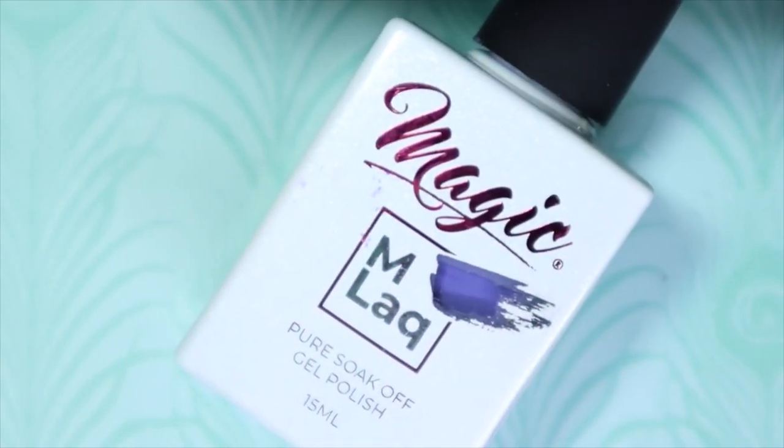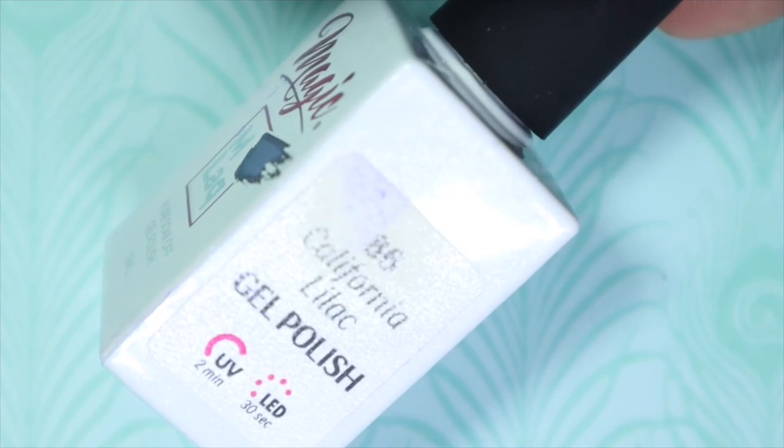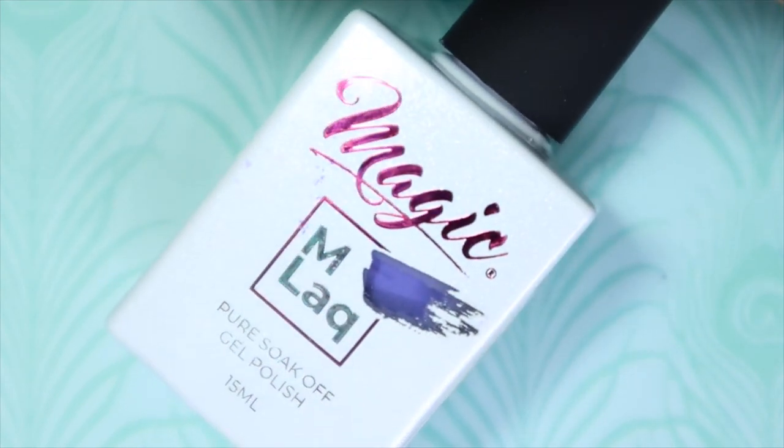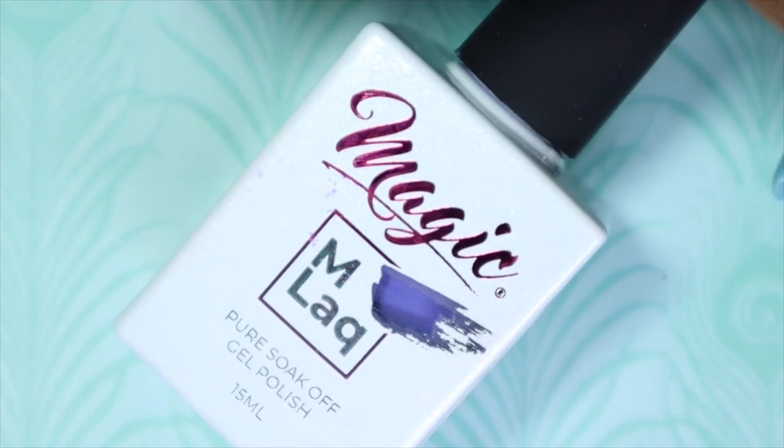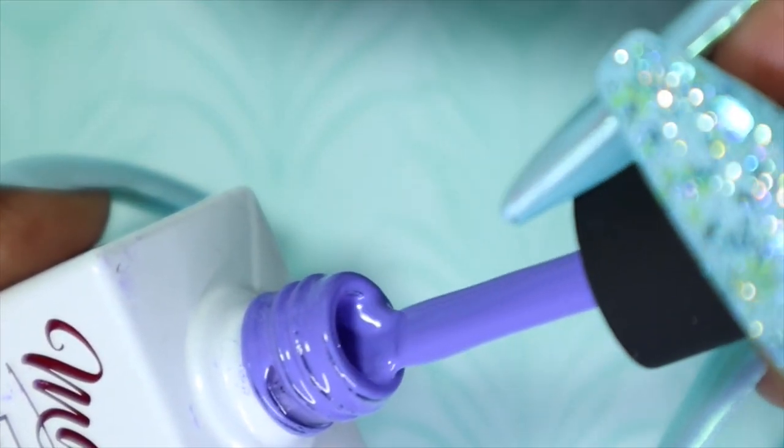The next color is number 86, California Lilac — another purple! I'm loving this; it makes me so happy.